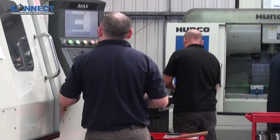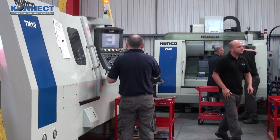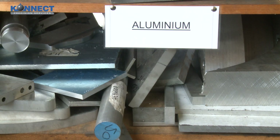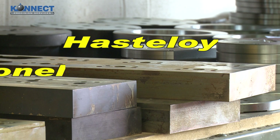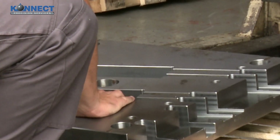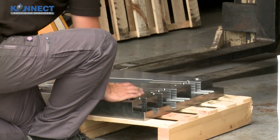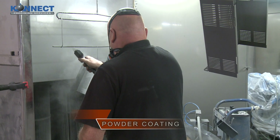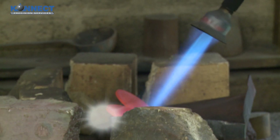Continual investment has resulted in a comprehensive CNC machining capacity. We have gained experience in manufacturing products in difficult-to-cut materials, including Hastelloy, Inconel and Duplex. By working closely with local services, we can also offer a range of finishing, including powder coating, electroplating and hardening.